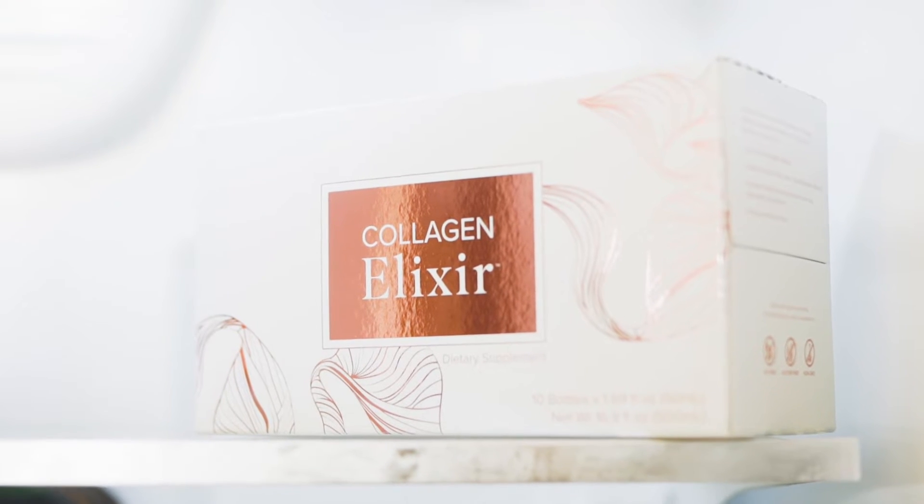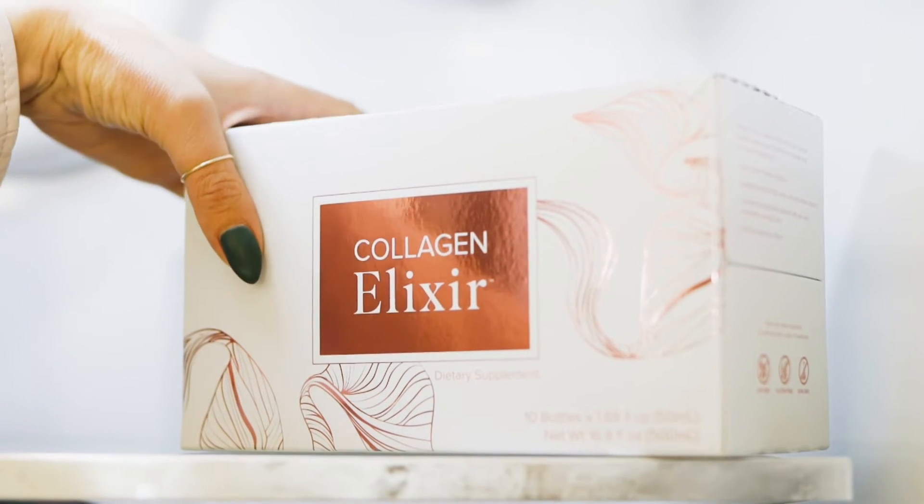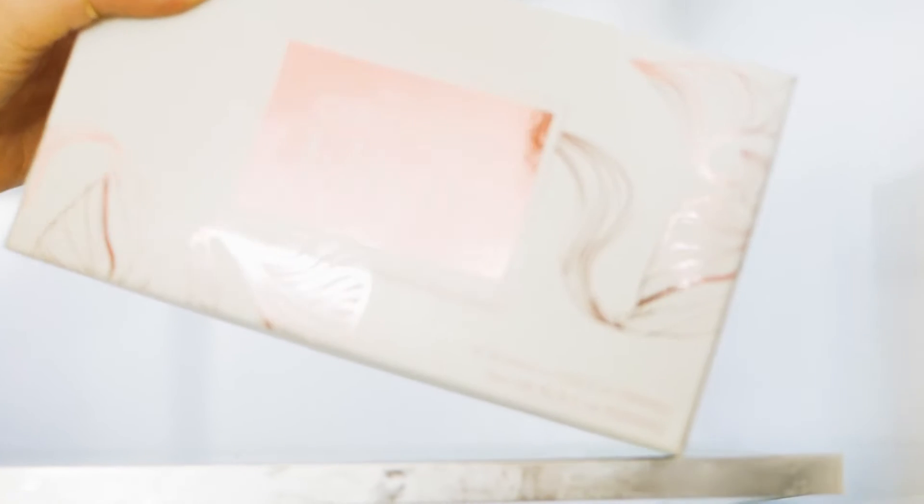These ingredients directly enhance the effects of the collagen absorption in your body. So now that you know this collagen elixir is your one-stop shop for anti-aging, and what you're putting in your body is the highest quality in the marketplace — I'm sure you're wondering how to get your products ordered. It's as simple as getting back to the person who sent you this video, and they will send you a direct link.